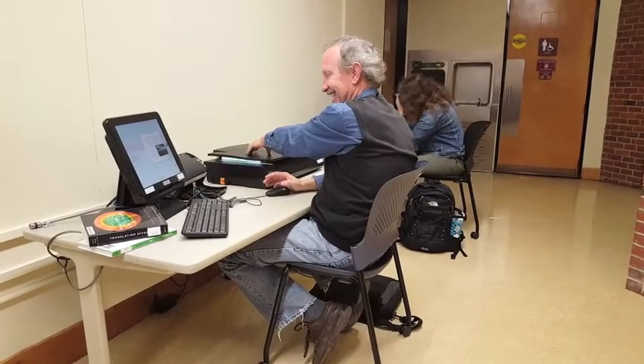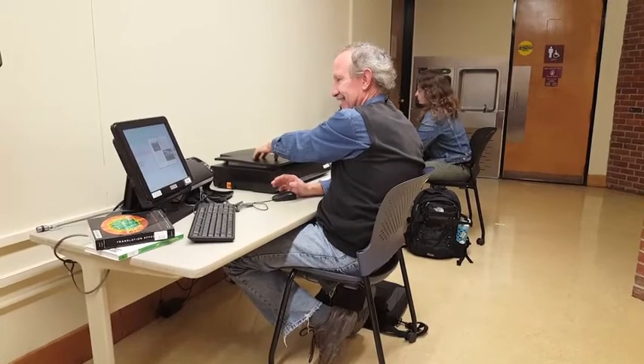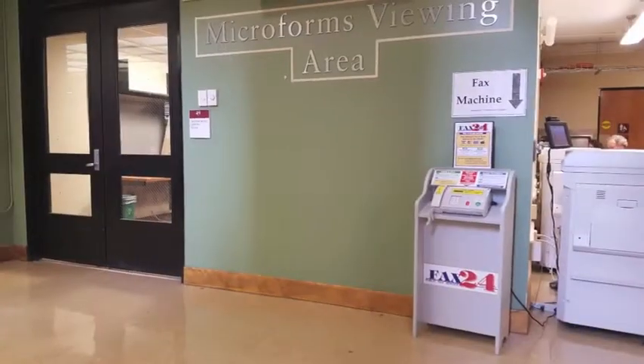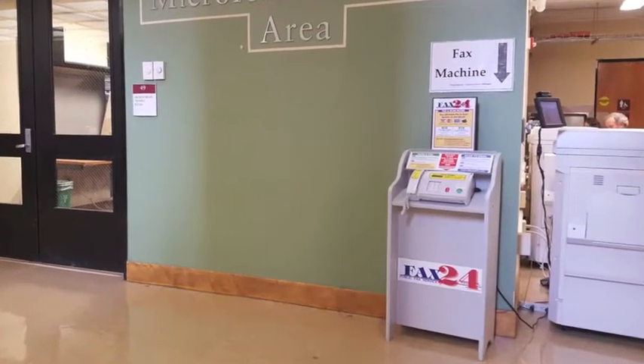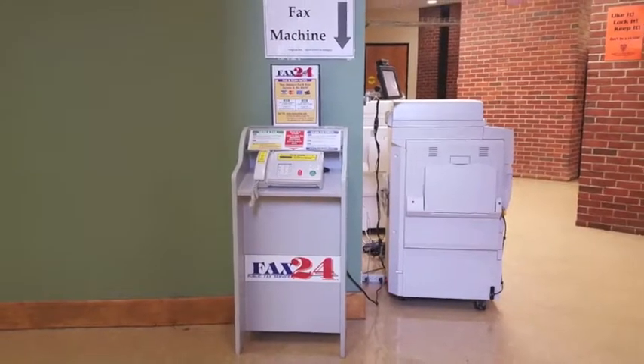The Learning Commons also has scanners available near the public computers, as well as a fax machine outside the Microforms room. The fax machine requires a credit, Visa, or MasterCard and cannot receive faxes.